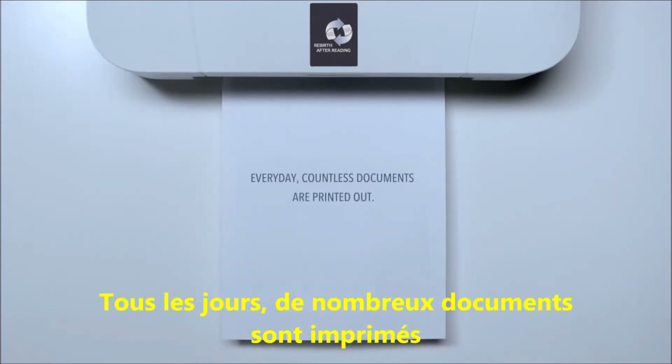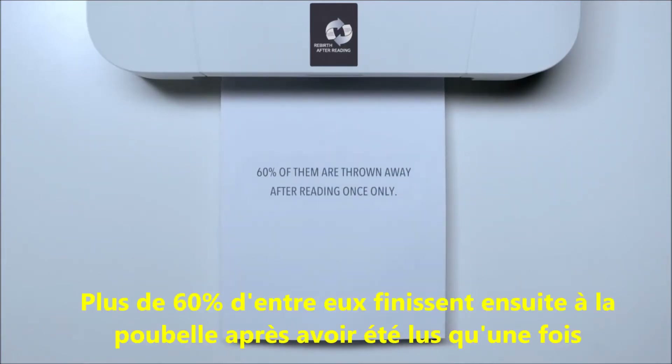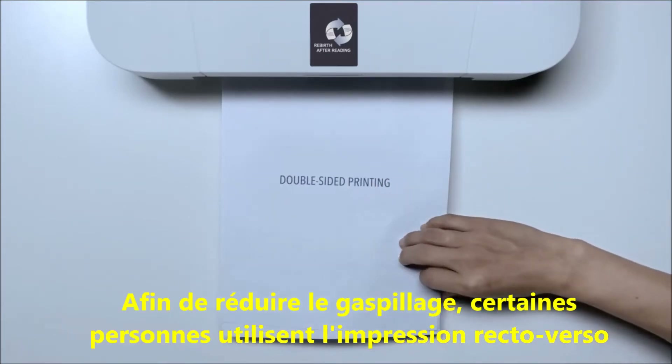Every day, countless documents are printed out. More than 60% of them are thrown away after being read once. To reduce paper waste, people use double-sided printing.